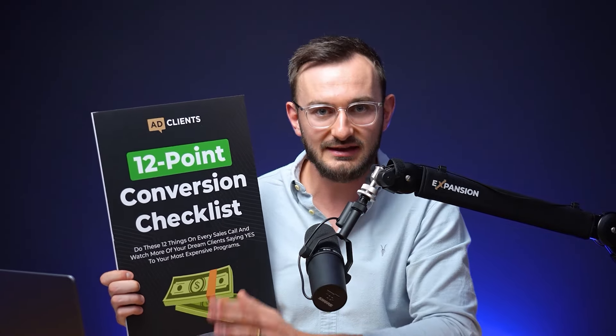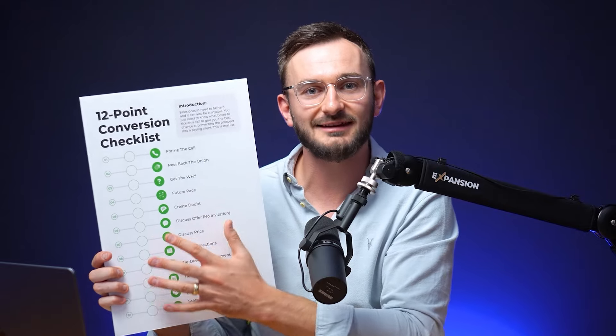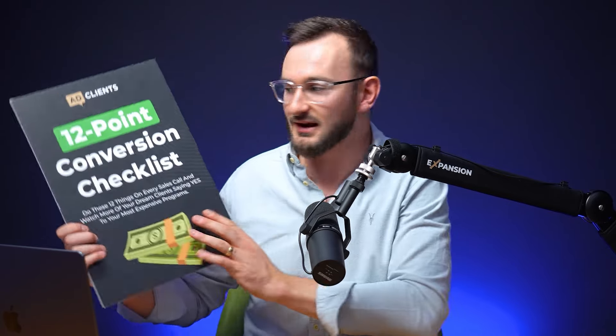That leads us to point number two — what do we put together to have an attractive lead generation strategy? We use things called lead magnets. The idea is to create a freebie to give away to our audience in exchange for their name and email. One of the things I teach is sales to high ticket coaches, course creators and service providers, so I have the 12-point conversion checklist outlining 12 things to say and do on a sales call to get the yes. What works really well is offering something quick, simple and easy to consume — not big multi-video training courses or thick PDFs, because they feel like work.